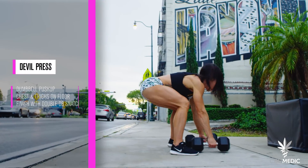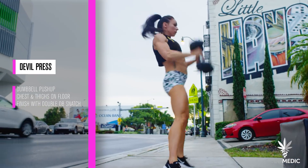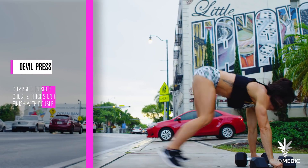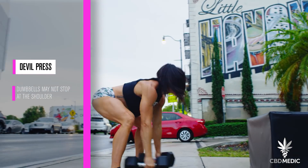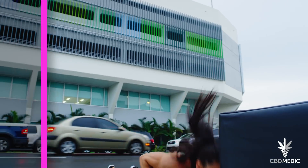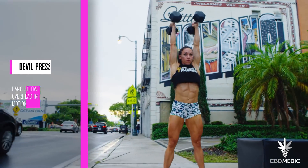The devil press consists of a dumbbell push up with both hands in contact with the dumbbell, putting their chest and thighs to the floor, and finishing with a press out. Once the athlete arrives on their feet with the dumbbells in hand, they may not stop with the dumbbells on their shoulder. The athlete must perform in one fluid motion — from the hang below the legs or from the floor — and finish overhead and locked out.